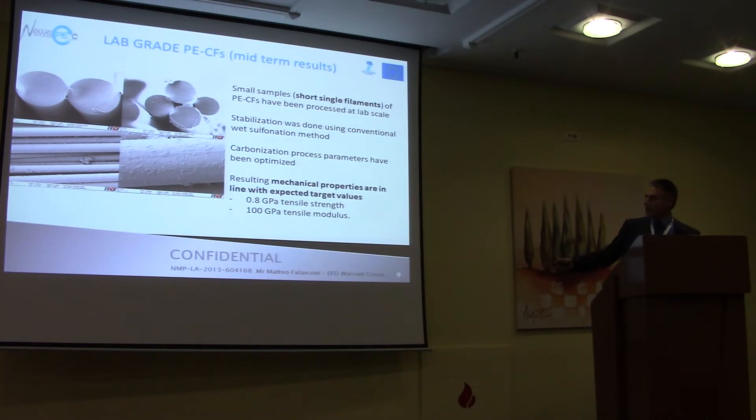At an early stage, we were able to prove the concept that it was possible to produce polyethylene-based carbon fibers. We produced small samples — short single filaments — processed at very small scale, stabilized using the conventional method, and carbonization parameters were optimized. These results were a proof of concept, allowing us to say that it is possible to make a carbon fiber out of polyethylene with mechanical performance which is in line with the targets.